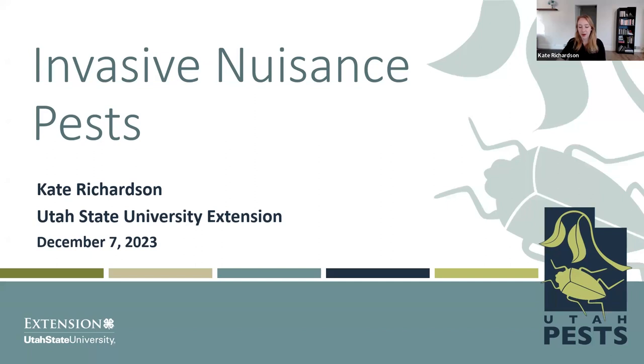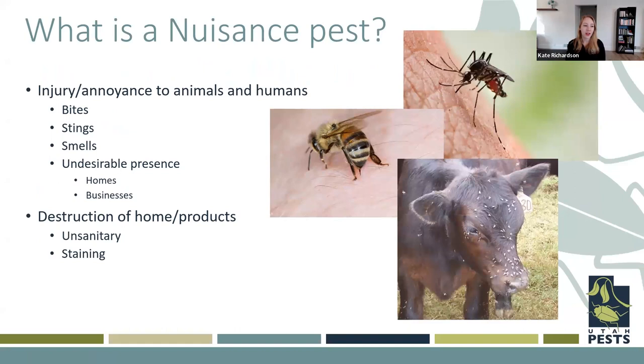Let's talk about what invasive nuisance pests actually are. A nuisance pest is any pest that is causing injury or annoyance to animals or humans — that's bites, stings, smells, or just a general undesirable presence. This can be in homes, buildings, pretty much anywhere that you don't want to have insects, but you do. Sometimes these insects can cause a little destruction of home and products, but generally that's not major — just a little bit of staining here or there, or some unsanitary things going on.